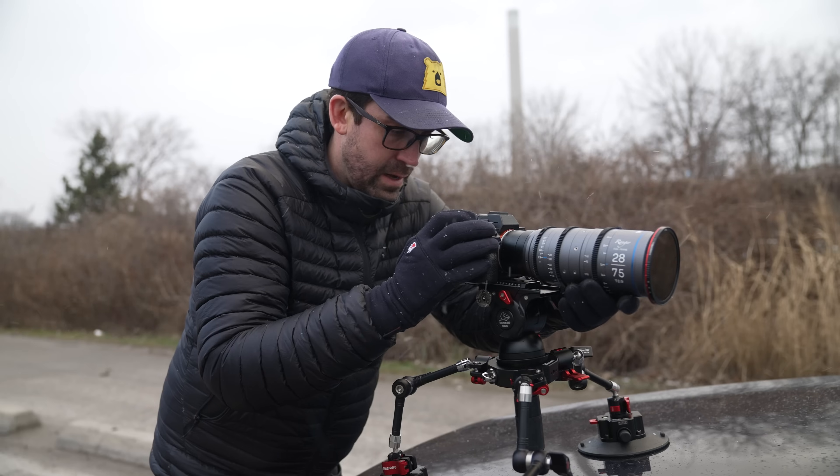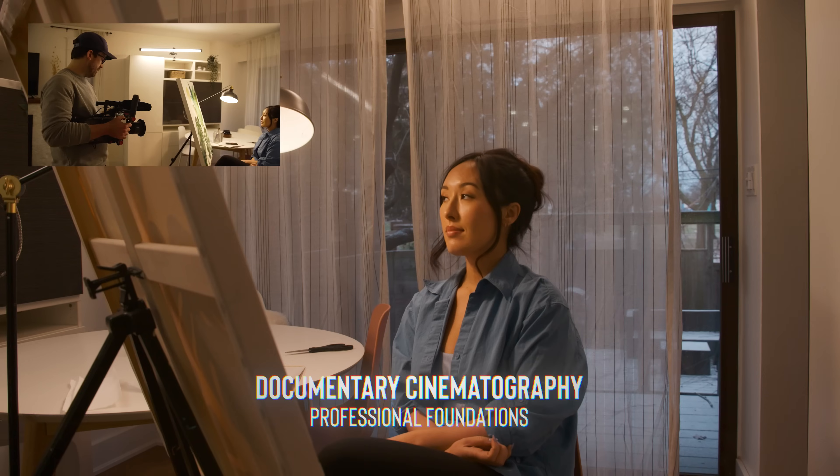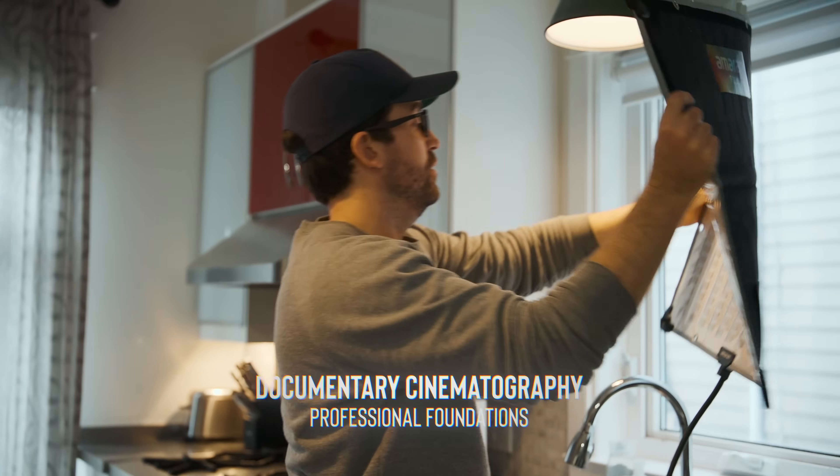Check out this movie if you haven't already — it's a full-on experience. The cinematography is imperfect in so many ways, but that doesn't make it any less powerful, and it's well worth studying. Check out the link in the description for the course if you want to go even deeper, or if you're watching this late and the doors are already closed, jump on the waitlist to get notified next time it's open.